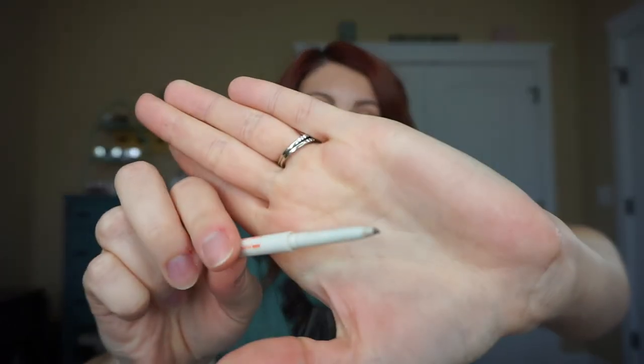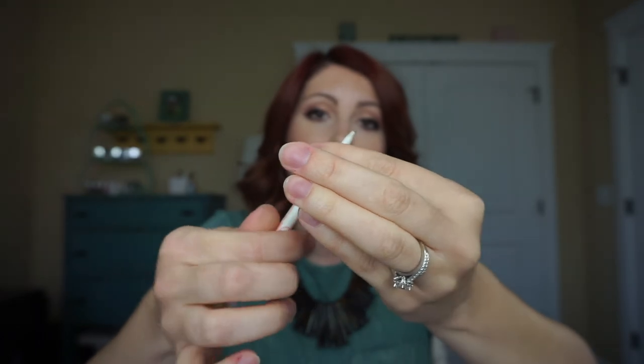Then, all-time holy grail brow product — it's the Chela Eyebrow Pencil in Tantalizing Taupe. You can see a little bit of the color left there; it does twist up. I have repurchased this countless times. Love it.